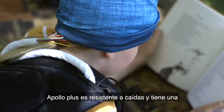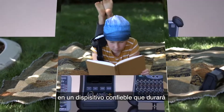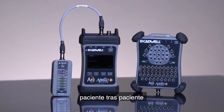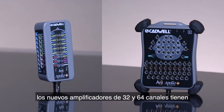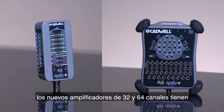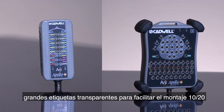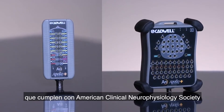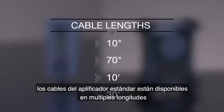Apollo Plus is drop tested and has an IP22 water-resistant rating, so you can trust this device will last patient after patient. New 32 and 64 channel amplifiers have large clear labels and 10-20 patterns that comply with JASPER and ACNS standards. Amplifier cables are available in multiple lengths.